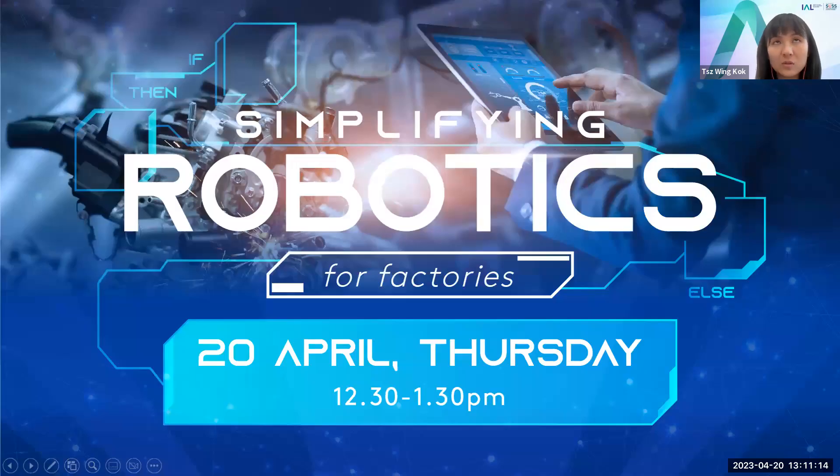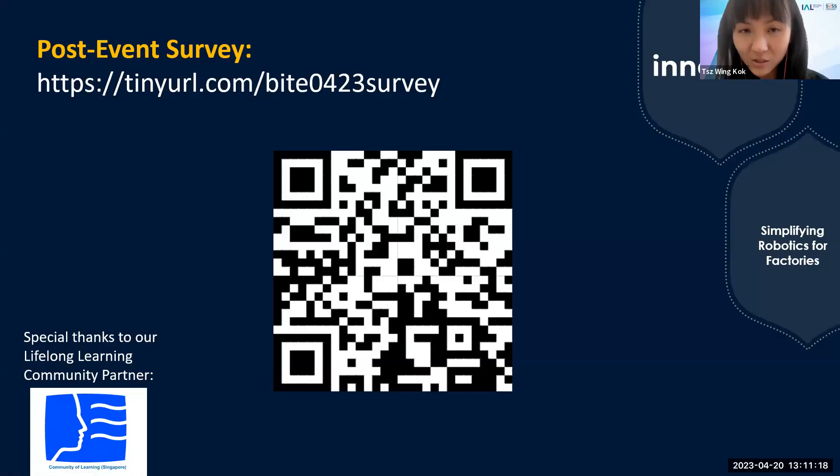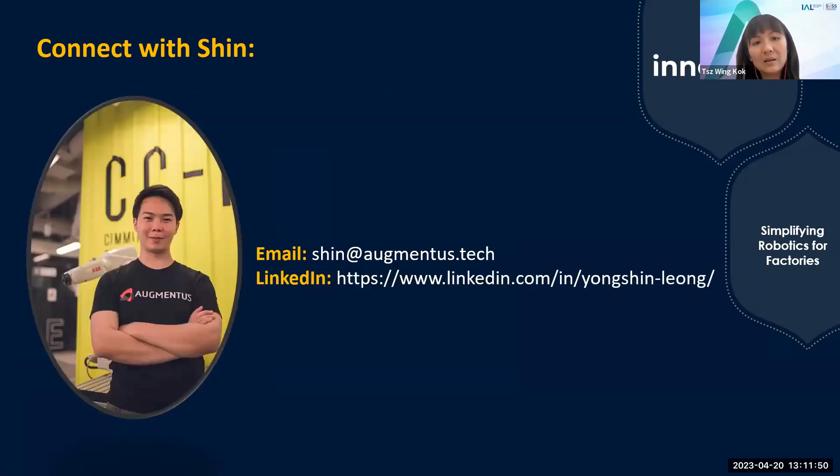Before we go, I'd like to share a little about our upcoming sessions, and we'd like to invite you to help us with the post-event survey. Thank you for attending today's session. I hope you learned a lot about Augmentus and what it can do. The no-code solution is really wonderful, and based on what Shin shared, I'm looking forward to when it becomes even more intelligent with more AI capabilities. The slides and recording will be sent to you in a post-event follow-up email, and Shin's contact details will be included as well, along with a link to the trial.